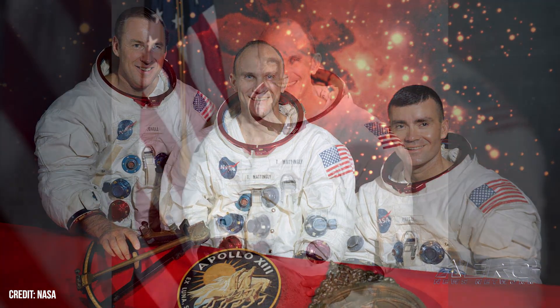NASA astronaut and U.S. space program luminary Thomas Kenneth — or Ken — Mattingly passed away on October 31, 2023 at the age of 87. A U.S. naval aviator, aeronautical engineer, test pilot, and U.S. Navy rear admiral, Mattingly was scheduled to crew the 1970 Apollo 13 mission. Three days prior to launch, however, he was erroneously deemed by NASA flight surgeons to have contracted German measles, and was replaced by Jack Swigert.